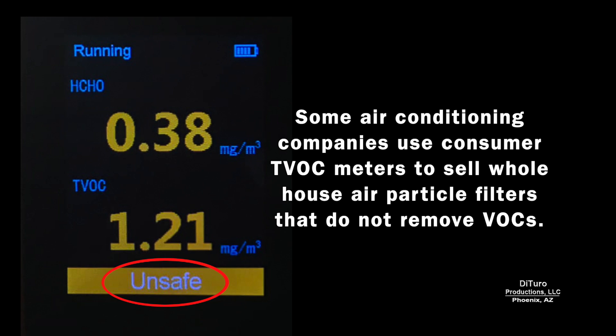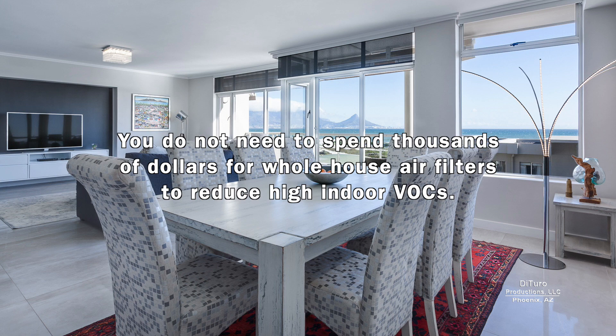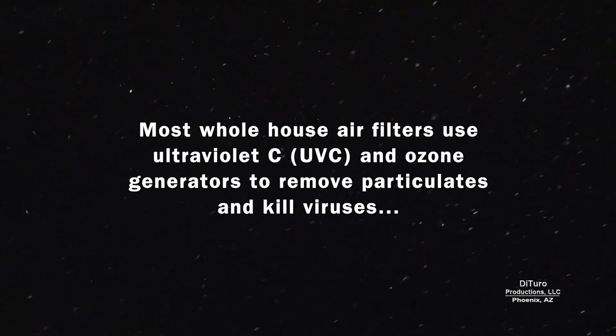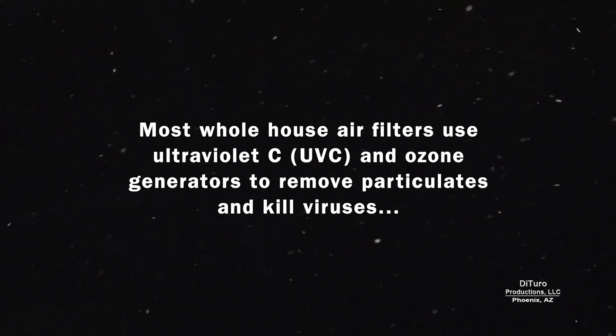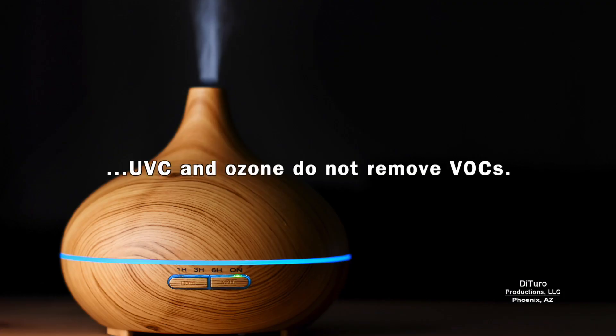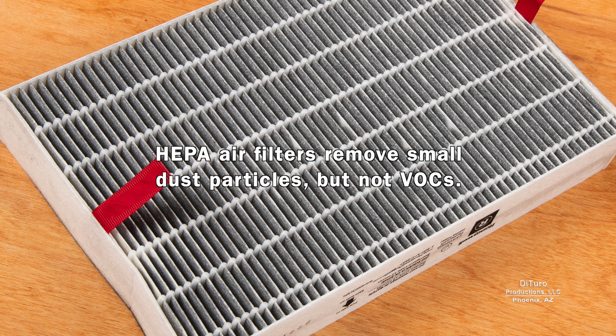Some air conditioning companies use consumer TVOC meters to sell whole-house air particle filters that do not remove VOCs. You do not need to spend thousands of dollars on whole-house air filters to reduce indoor VOCs. Most whole-house air filters use ultraviolet C and ozone generators to remove particulates and kill viruses, but UVC and ozone do not remove VOCs. HEPA air filters remove small dust particles but not VOCs.